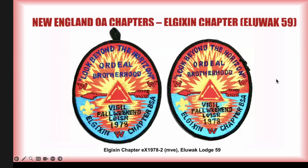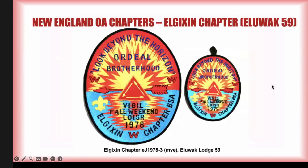That was the event patch for their vigil fall weekend later in 1978. There's the EX and the varieties. Then there was a jacket patch that went with it. While I'm not showing them here, I found varieties where the lettering is either dark blue or light blue, and the water is either light blue or very pale light blue — again variations in the construction of the patch itself.